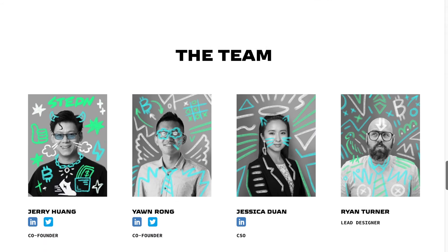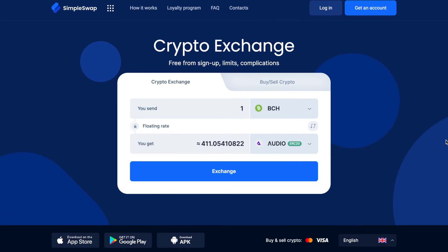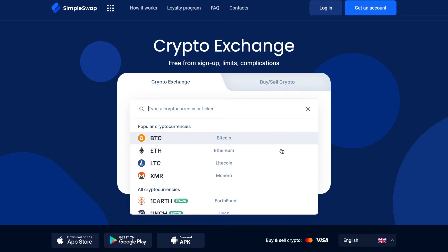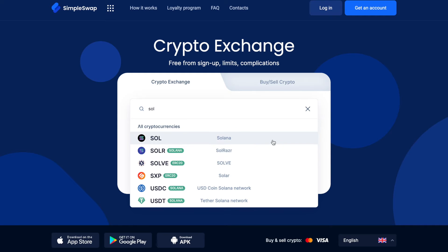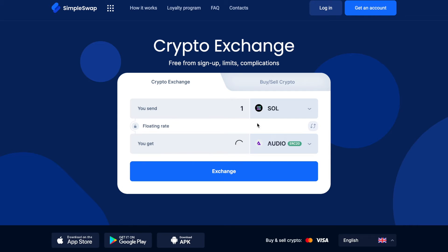Ready to get some GMT tokens? Start by selecting the coin that you want to exchange in the 'You Send' section using the drop-down list. You can also use the search bar — just start typing the name of the cryptocurrency or its ticker. Next, enter the amount you would like to exchange.